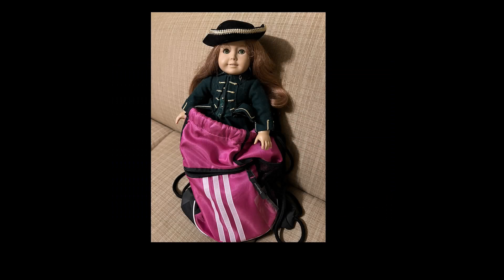On day two of our trip to Colonial Williamsburg, Felicity wore her green jacket and matching wool skirt with a three-cornered hat, and she rode in my backpack.